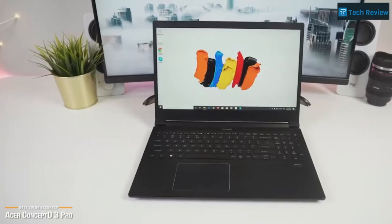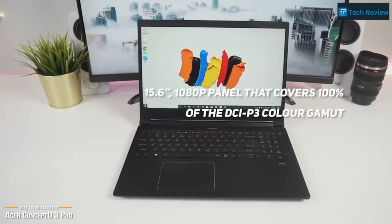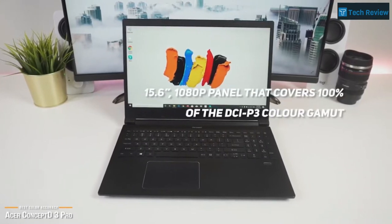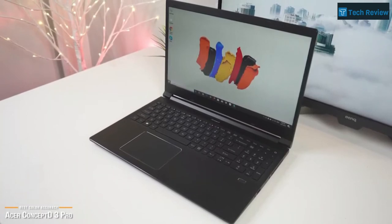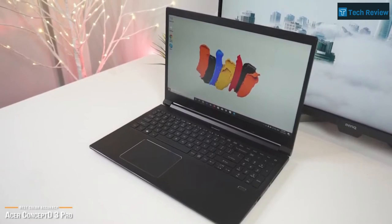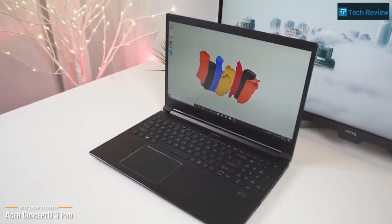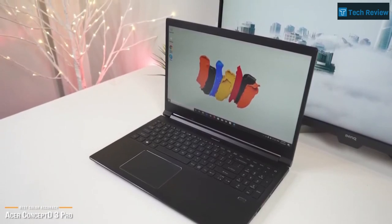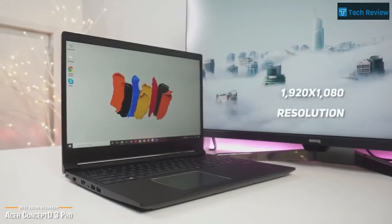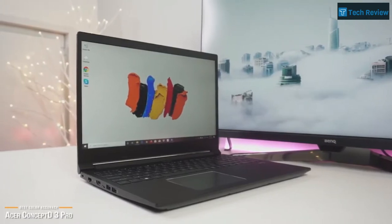What sets the Acer Concept D3 Pro apart from others on this list is its 15.6-inch 1080p panel, which is Pantone validated and covers 100% of the DCI-P3 color gamut. This gives it vivid color accuracy and sharpness that is truly amazing and perfect for creatives doing high-end graphics, design, photo, and any video editing work that requires attention to color accuracy. One oversight on Acer's part is that the screen has a modest 1920x1080 resolution. However, with its competitive price and given the power of this workhorse, the limitations of its display resolution can be overlooked.